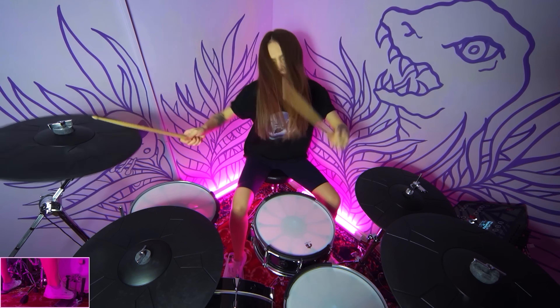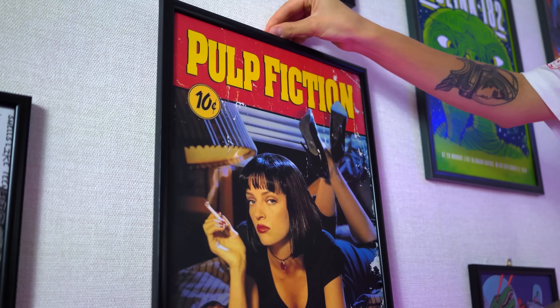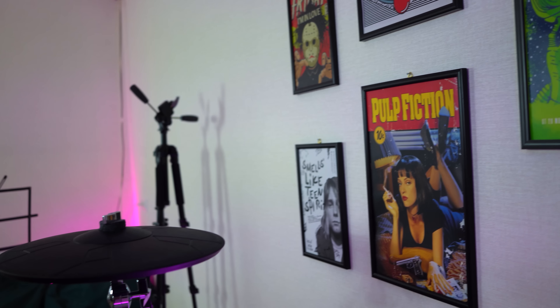If you remember, in my previous studio I had a special art on my walls behind the electronic kit. In my new studio I decided to make some other vibe for it. So I placed different posters all over the wall and put some neon light. I really love how it turned out.